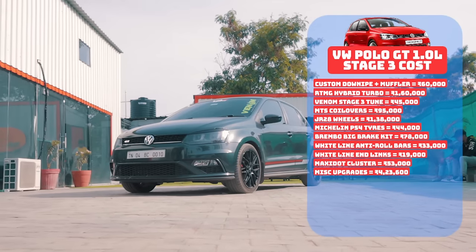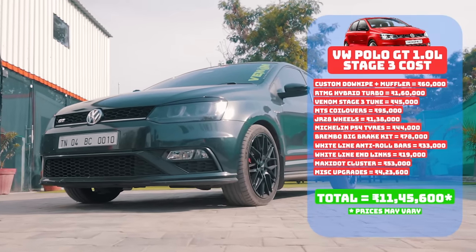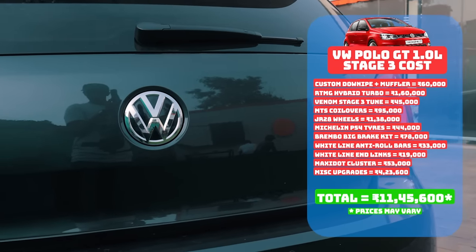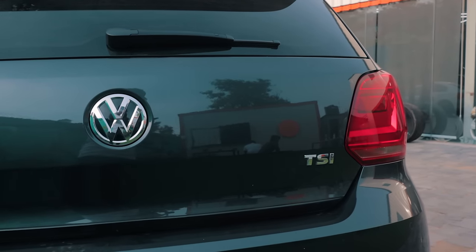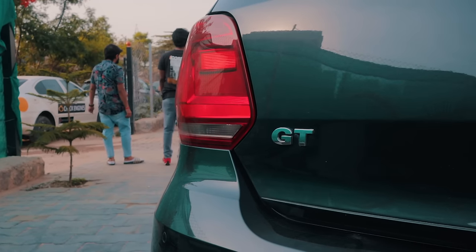Combine all of that and this Polo build costs an eye-watering 11,45,600 rupees. Of course not all these mods are necessary, but it is absolutely bonkers how the Indian tuner market is shifting and how people are getting more and more comfortable spending big money on small cars.